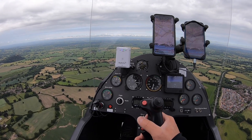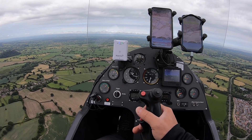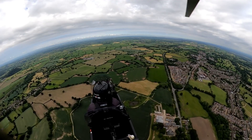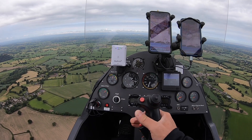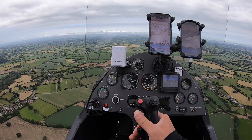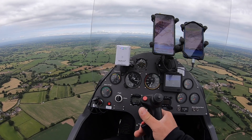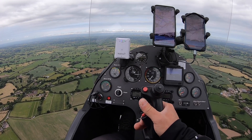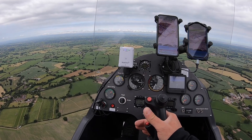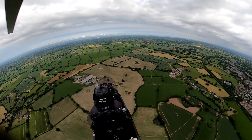Harden radar, good morning. Golf Uniform India Romeo Oscar, request basic service and ATZ transit. Golf Uniform India Romeo Oscar, Harden radar — QNH 1018, pass message. 1018 set. Golf Uniform India Romeo Oscar, gyrocopter from Ashcroft to a private site at Heswell on Wirral, just to the north of Beeston Castle, 1,250 feet, 1 POB with Charlie, requesting transit of your ATZ entering from the east and exiting the northwest.